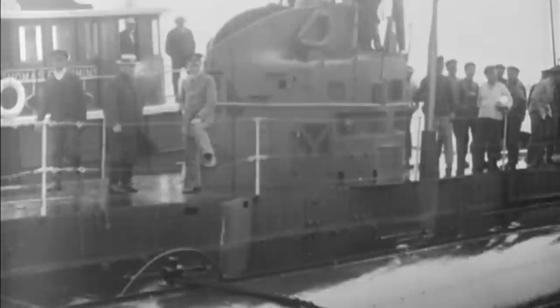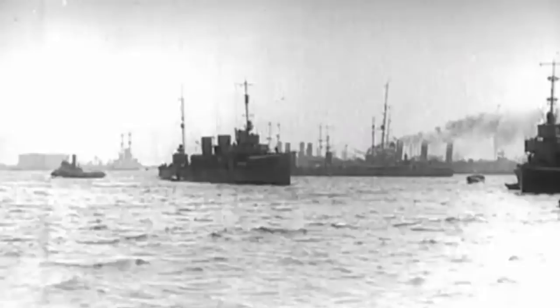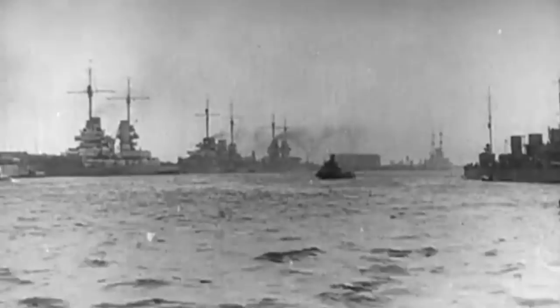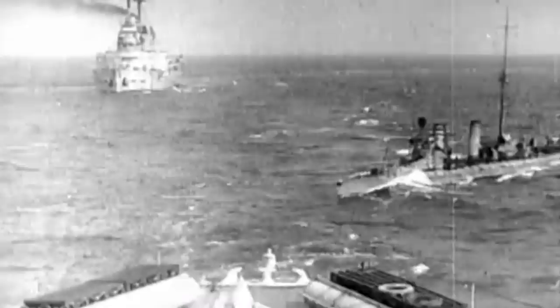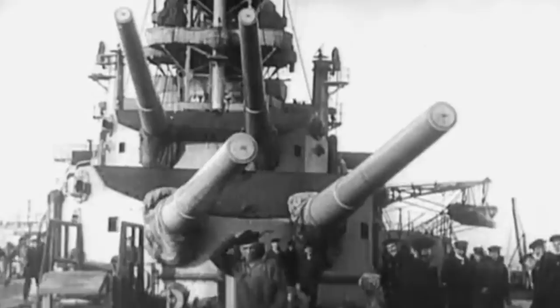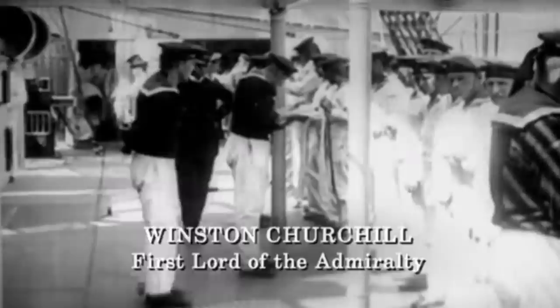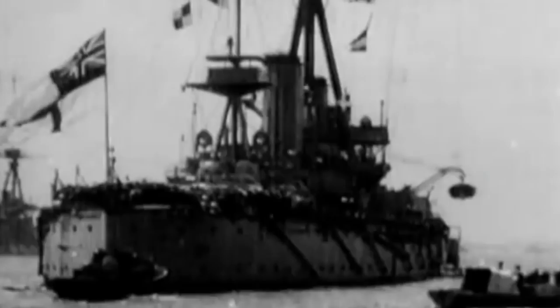The thrill incited by the arrival of the Deutschland, especially amongst the American media and Baltimore populace, was not reciprocated by the Allies, and the event stirred discomfort in Washington, D.C. During the initial years of World War I, the United States and the Allies had distinctly differing opinions of the British blockade. The British were resolute in stopping the transportation of any resources that could enhance Germany's war efforts — goods like food, coal, metals, weapons, and even cotton were deemed contraband. The British also placed limitations on what could be transported to Denmark, Norway, Sweden, and the Netherlands, and examined over 2,000 American vessels, seizing cargo worth millions.